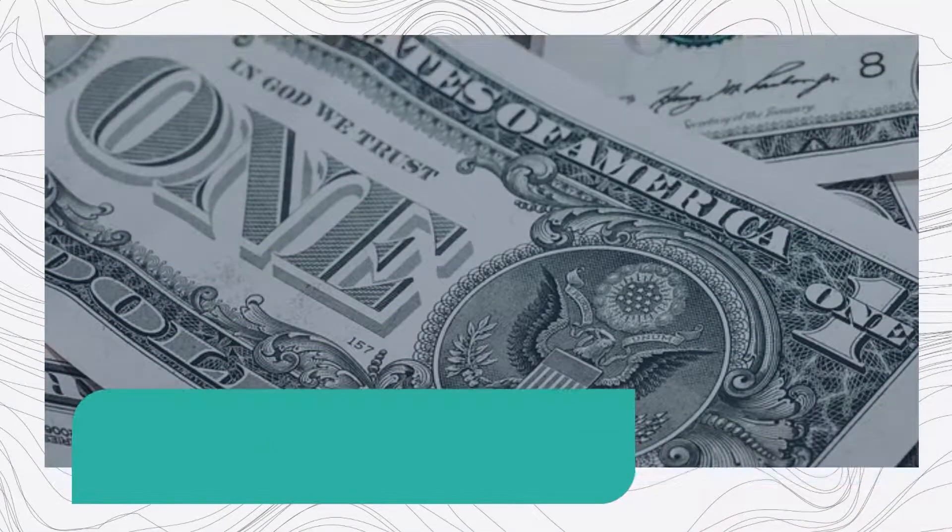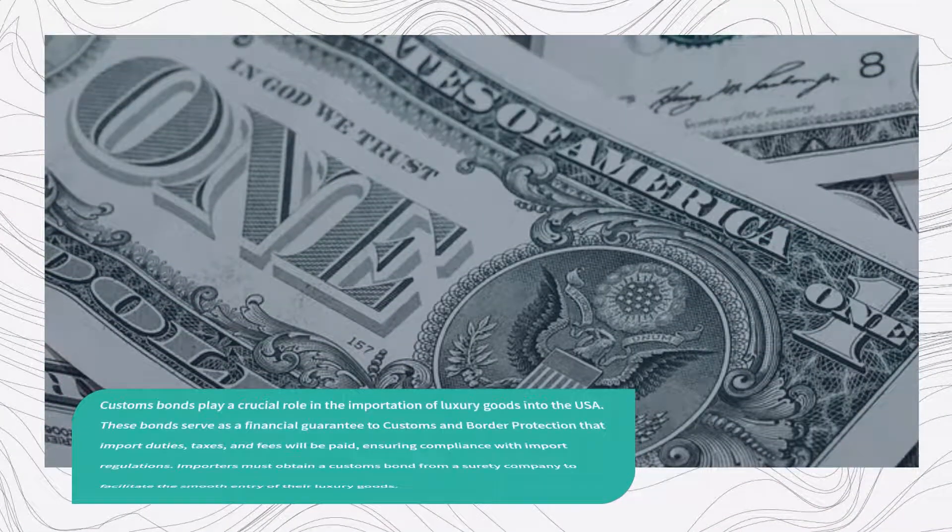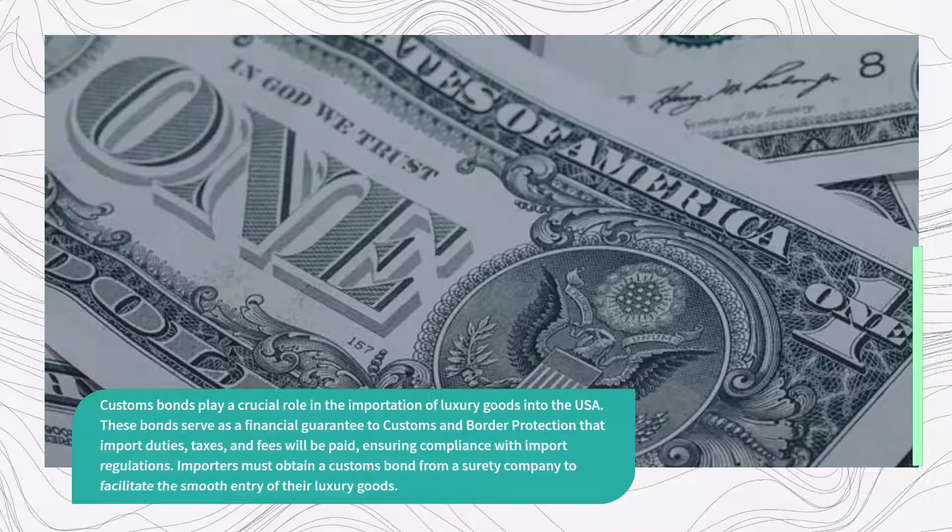Customs bonds play a crucial role in the importation of luxury goods into the USA. These bonds serve as a financial guarantee to Customs and Border Protection that import duties, taxes, and fees will be paid, ensuring compliance with import regulations. Importers must obtain a customs bond from a surety company to facilitate the smooth entry of their luxury goods.